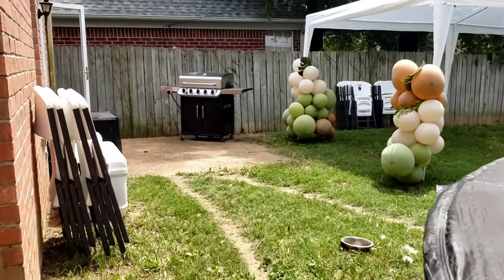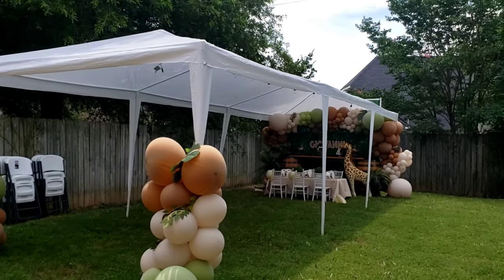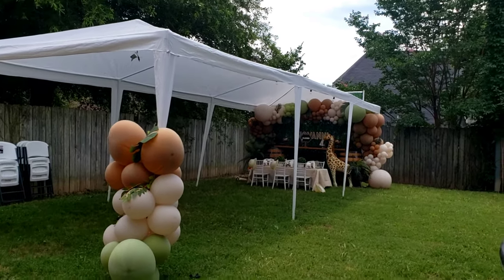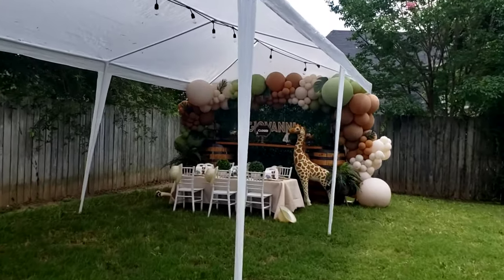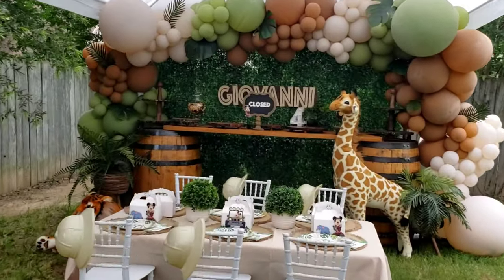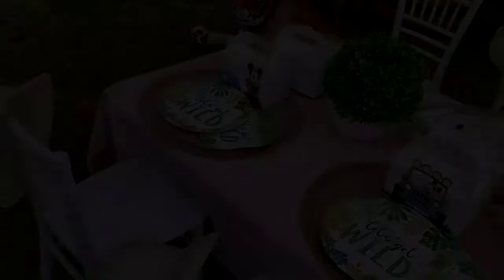There you go guys. It's going to be a nice party. Nice party. She's got a nice decoration too. Look at that. Let's check it out. Oh yeah, that's nice.